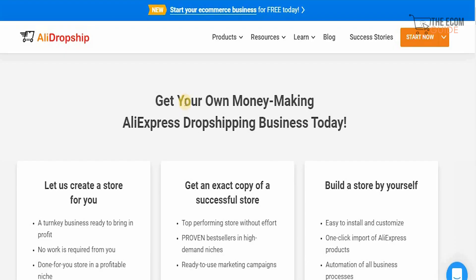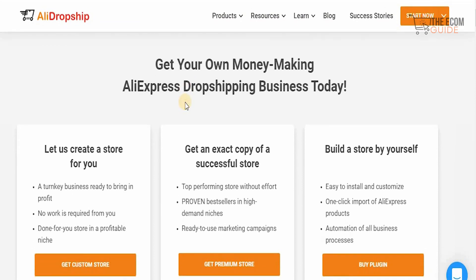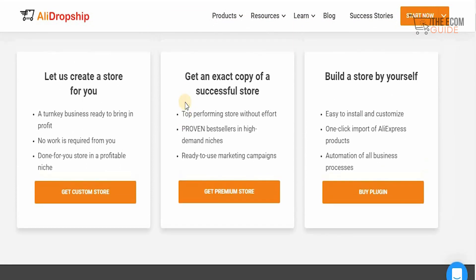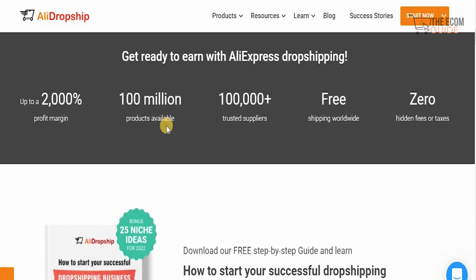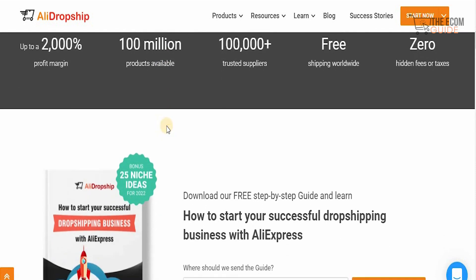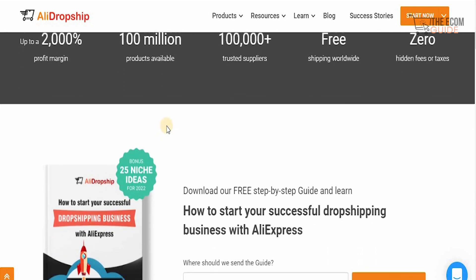That brings us to our second platform, AliDropship.com. Get your own money-making AliExpress dropshipping business today and let them create a store for you — a turnkey business ready to bring in profit. There is no work required from you; it's a done-for-you store in a profitable niche. You get an exact copy of a successful store, top-performing stores without effort, proven bestsellers in high-demand niches, ready-to-use marketing campaigns, plus the option to build a store yourself with a one-click import of AliExpress products. You can earn up to 2,000% profit margin.